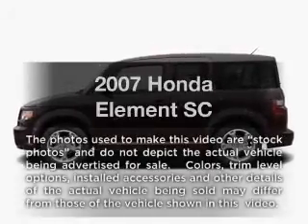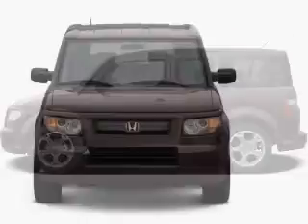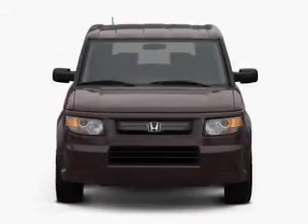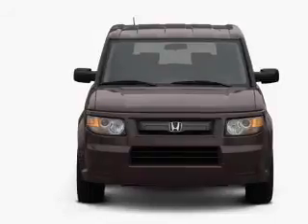Imagine yourself in this 2007 Honda Element. If you're looking for a first-rate auto, this one could be yours today. With an efficient four-cylinder engine connected to a smooth-shifting five-speed automatic transmission.